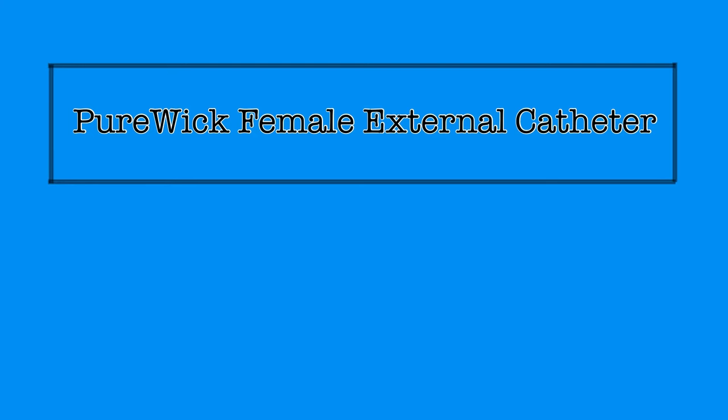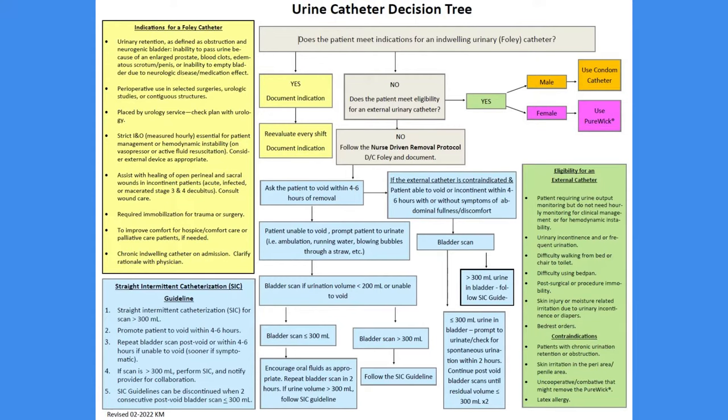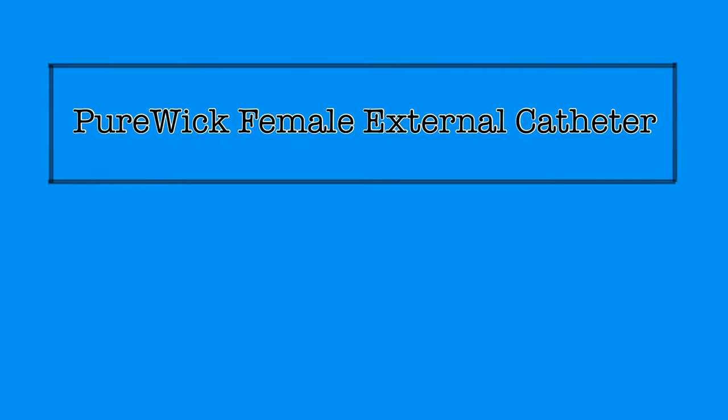For guidance with identifying appropriate use of the Purwick device at St. Mary's, you can reference the urine catheter decision tree, which should be available on your units but can also be accessed on Policy Manager and is explained in a separate video. Use of a Purwick external catheter is a nursing intervention, not requiring a physician order, as long as the patient meets eligibility requirements for use.